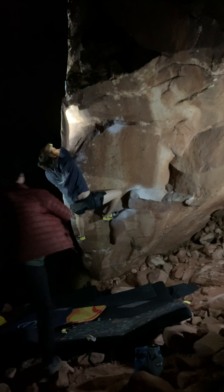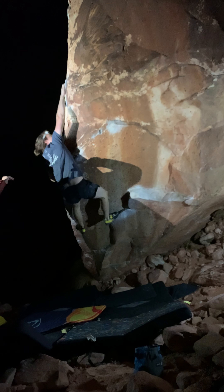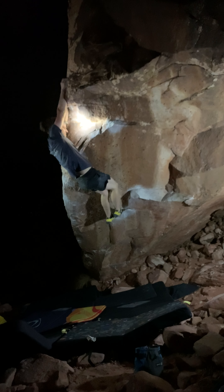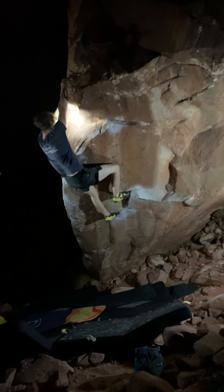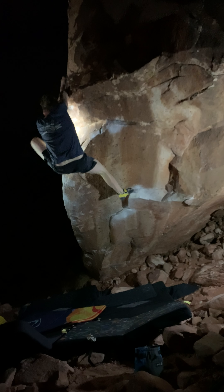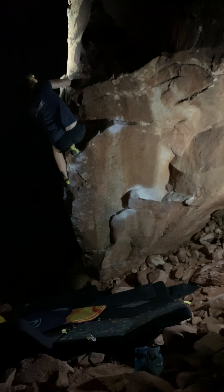I got you. Come on. Come on. Yeah, that's it. You look at it, dude. You look at it.